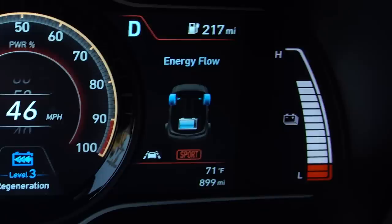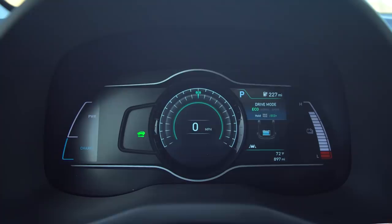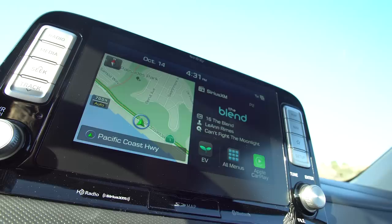To the right of the gauge we have our energy flow meter — you know how every electric car tells you where the energy is going. You can change that as well, but that's the only place you can get it. My favorite part overall about the center gauges is how clear the power, the charge, and the overall battery remaining are. It's what Hyundai and Kia does best — they make everything simple and very usable. And speaking of simple and usable, let's talk about the infotainment.